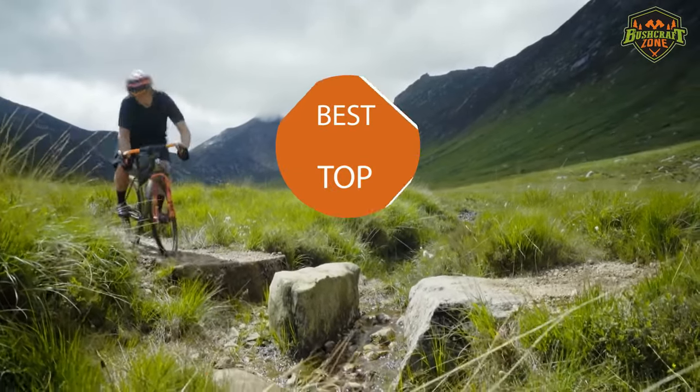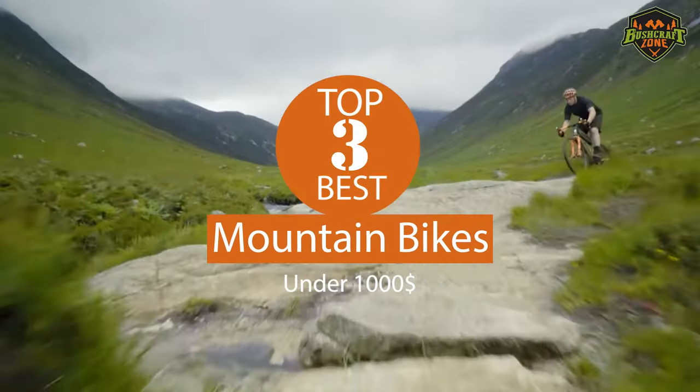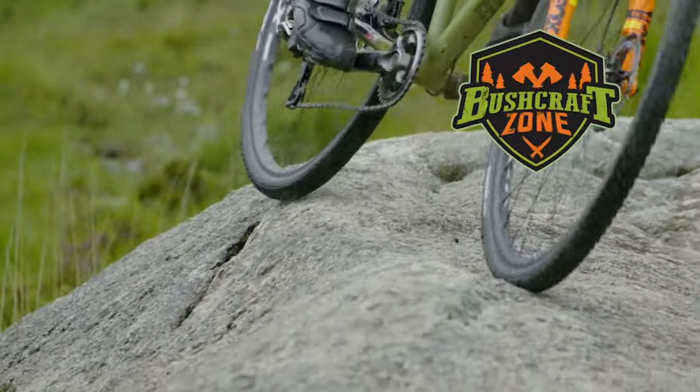So that's it for the top 3 mountain bikes under $1,000. Like, comment, and subscribe to get all notifications for our latest videos.